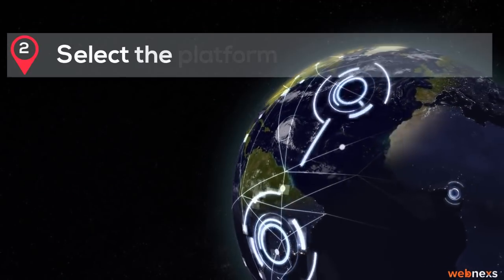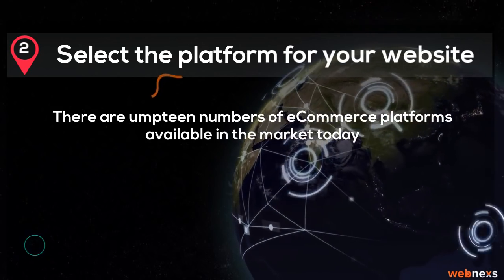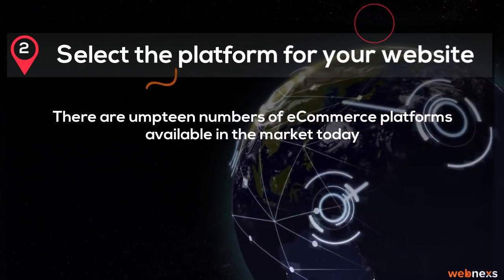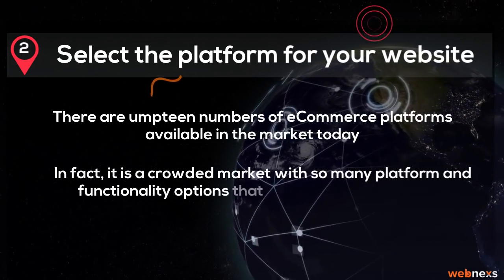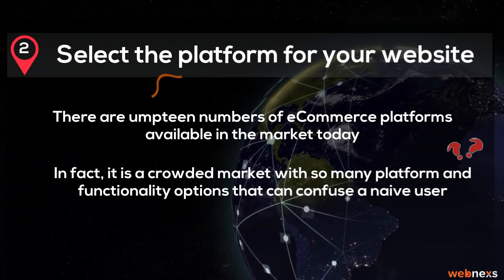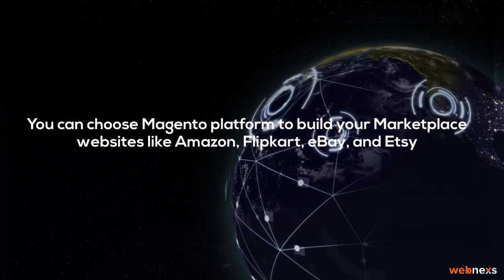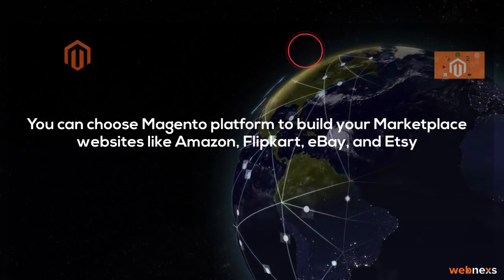Step 2: Select the platform for your website. There are umpteen numbers of e-commerce platforms available in the market today. In fact, it is a crowded market with so many platform and functionality options that can confuse a naive user. You can choose the Magento platform to build your marketplace website like Amazon, Flipkart, eBay, and Etsy.